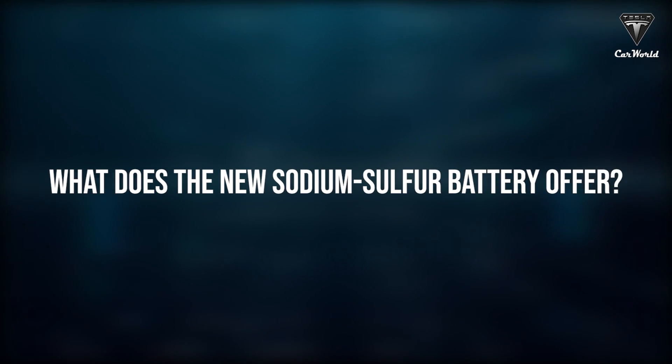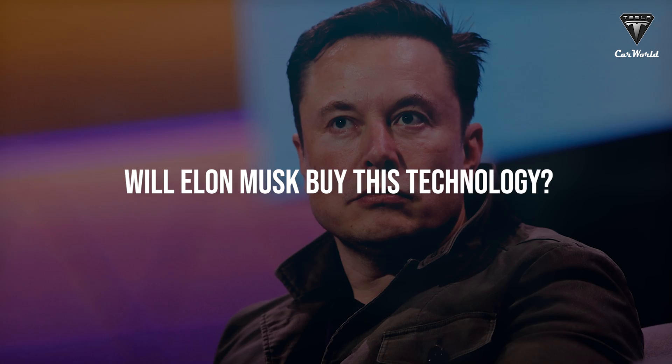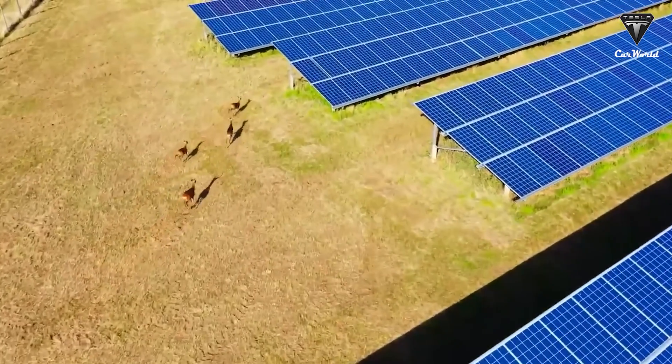So what does the new sodium sulfur battery offer? And will Elon Musk invest in this technology? Let's find out in today's episode of Tesla Car World.